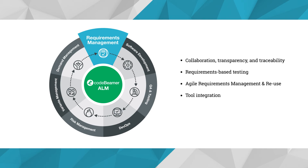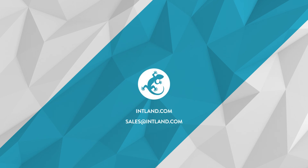Unlock the true potential of lifecycle-wide traceability, collaboration, and efficiency with CodeBeamer ALM and develop better products faster. To learn more, head over to our website, contact us at sales@intland.com, or simply start your free trial of CodeBeamer ALM today.